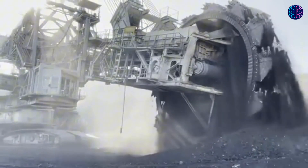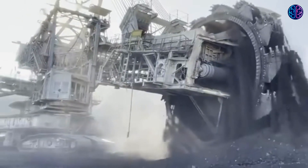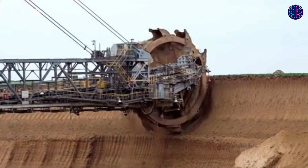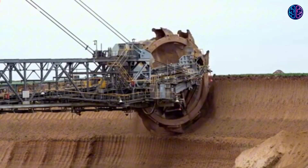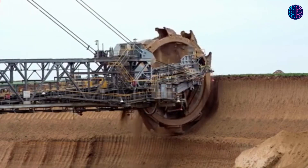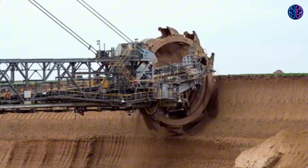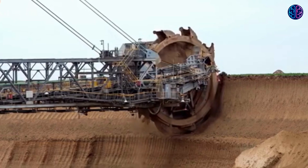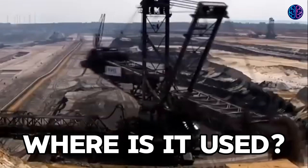A bucket-wheel excavator like this one was used to cut out an entire town in HBO's Westworld. Open-pit mines employ these diggers. The Bagger 293 excavator can move 8.5 million cubic feet of soil each day using a spinning wheel of buckets for shoveling.